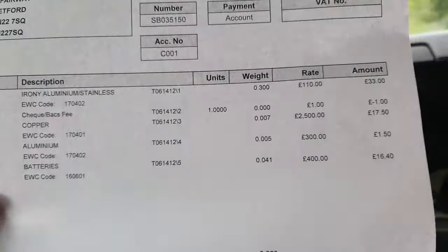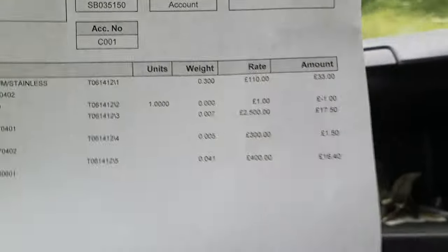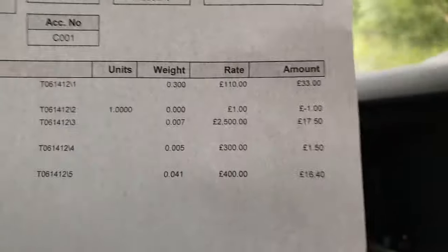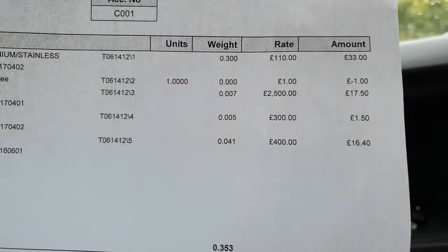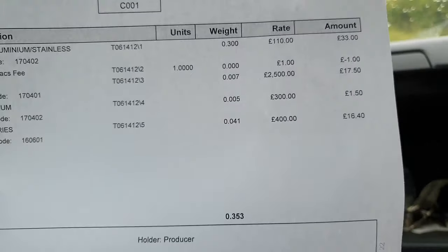We had 7 kilos of copper — or is that 700 grams? No, it's got to be 7 kilos. That came in at £17.50. We had 5 kilos of aluminium and we got £1.50 for that. Ally used to be a good price years ago, but it's not now.